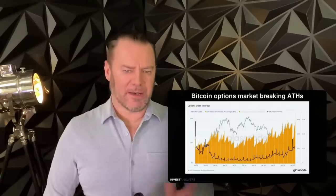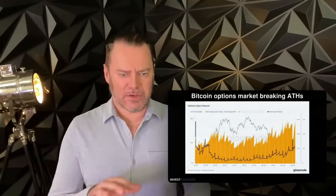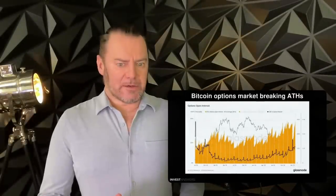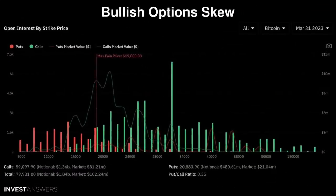Part of the topic today is options action. This is the Bitcoin options market from Glassnode — it's the CME options market in the black line on the right. Bitcoin open interest just hit an all-time high. This is typically representative of big money coming in to hedge or speculate on positions, and that is an extremely bullish sign.